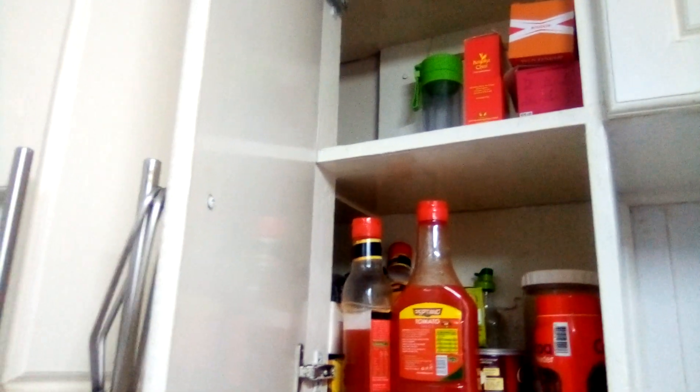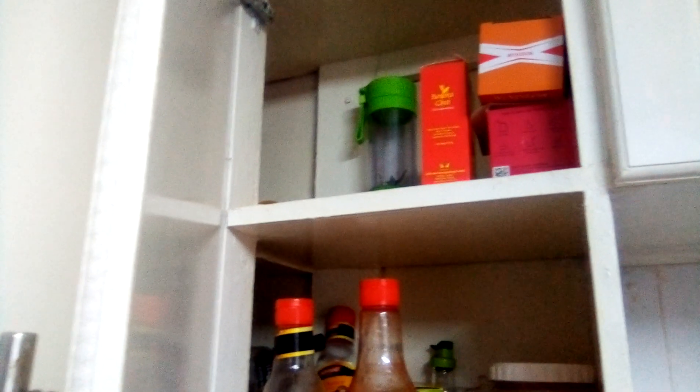On the lower part we have plates and sauce plates — those tiny plates for cake and everything. We also have another cabinet where we put tomato sauce, chili sauce, and everything. In the upper part of that one we put tea leaves, the Baraka chai and everything. There's also another cabinet but we're not using it so I won't open that one. Just below the cabinet we have the cooker.